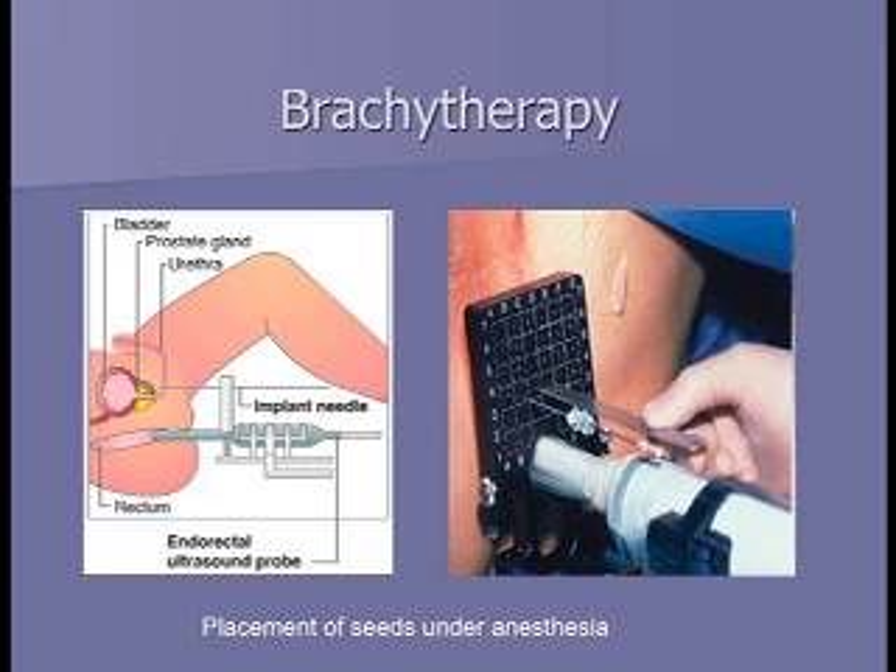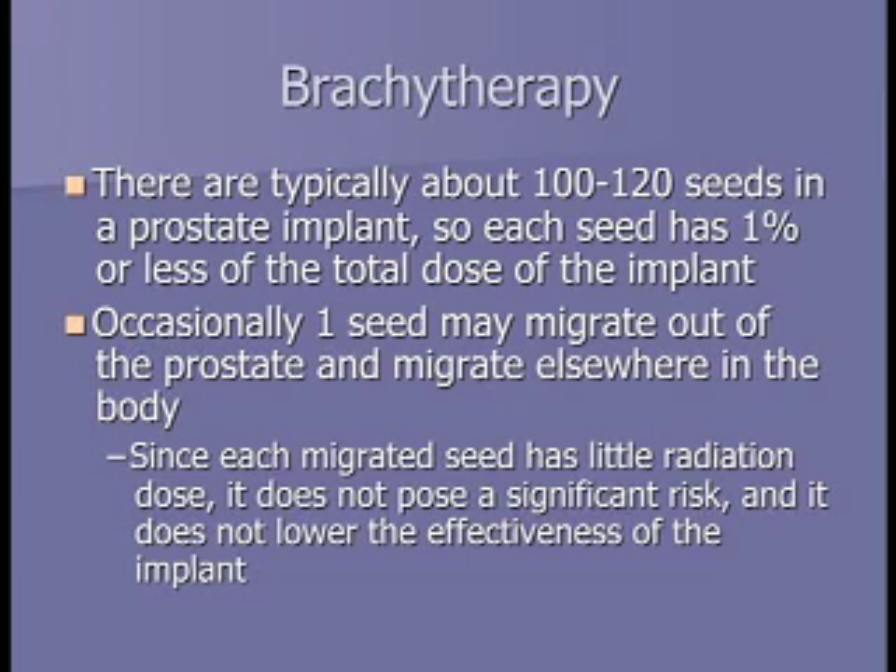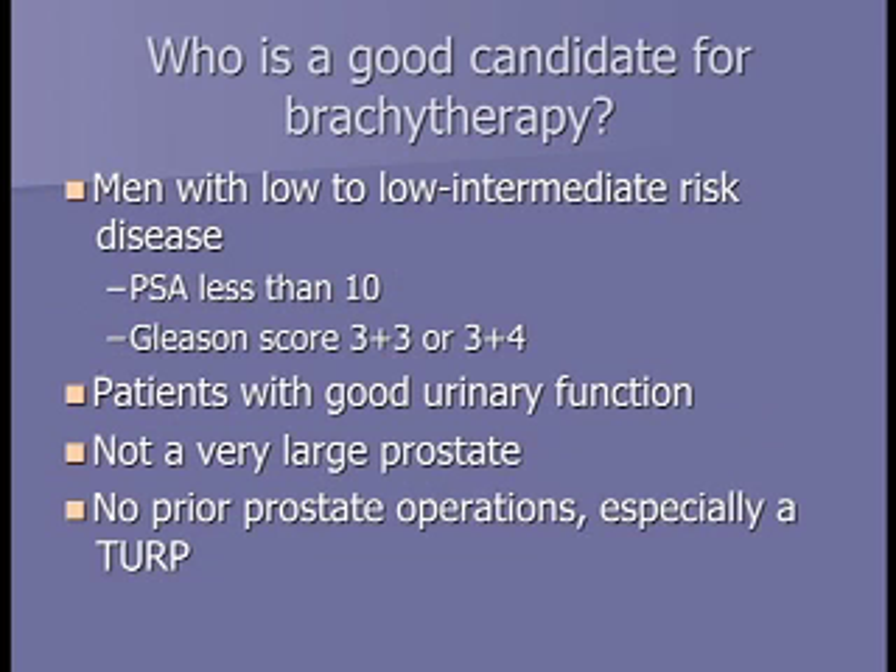Each individual seed does very little—it depends on all the other seeds together to deliver a homogeneous dose throughout the prostate. Occasionally a seed may escape into the bloodstream, but since each seed does very little, if it migrates elsewhere it won't cause harm and doesn't lower the effectiveness of the implant. Good candidates for brachytherapy are men with low to low-intermediate risk disease—PSA less than 10 and a low Gleason score like 3+3 or 3+4. The lower the risk, the less likely the cancer is at the edge of the prostate, and the seeds only radiate a finite distance.